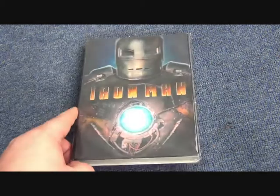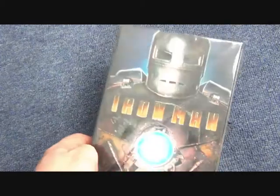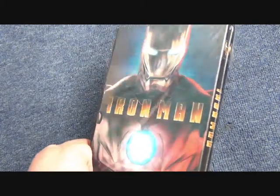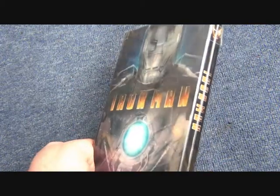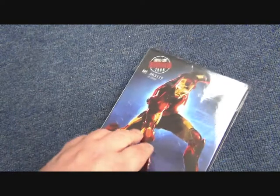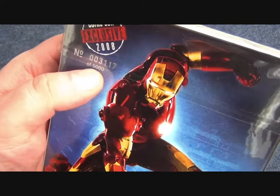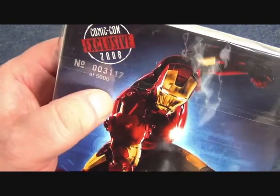On first glance this next one looks quite similar, but this is actually a Comic-Con exclusive slip with a lenticular that flips between the Mark One, Mark Two, and Mark Three armors. It's quite good — this was only available at Comic-Con, as you can see, and is limited to 5,000 copies. It's a Comic-Con 2008 exclusive, so it's an older piece now.